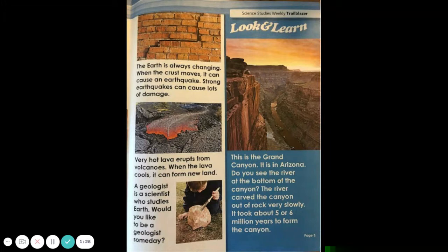Look and learn. This is the Grand Canyon. It is in Arizona. Do you see the river at the bottom of the canyon? The river carved the canyon out of rock very slowly. It took about five or six million years to form the canyon.